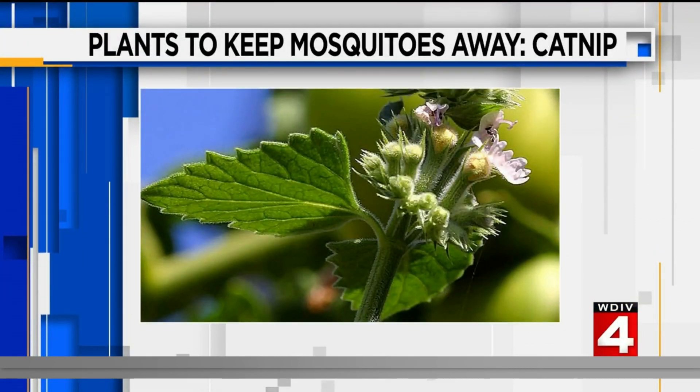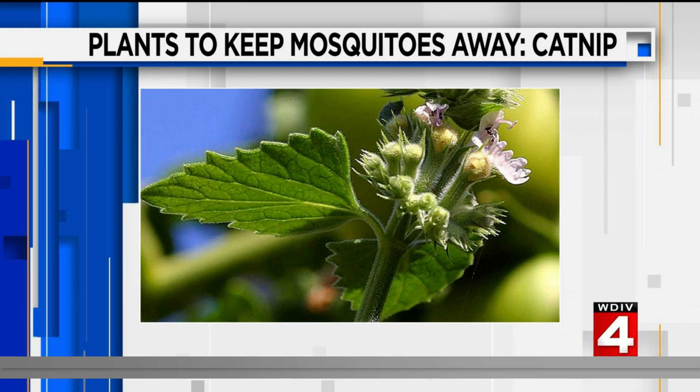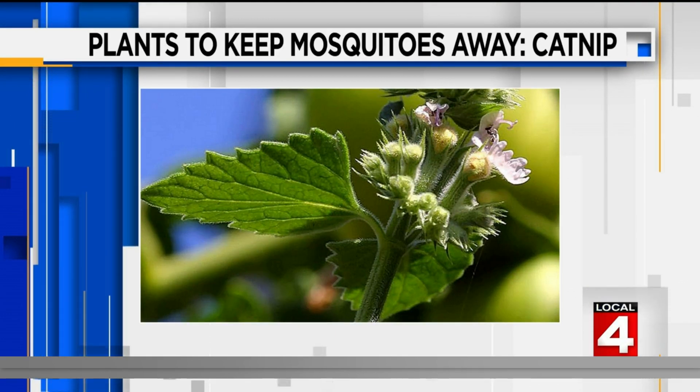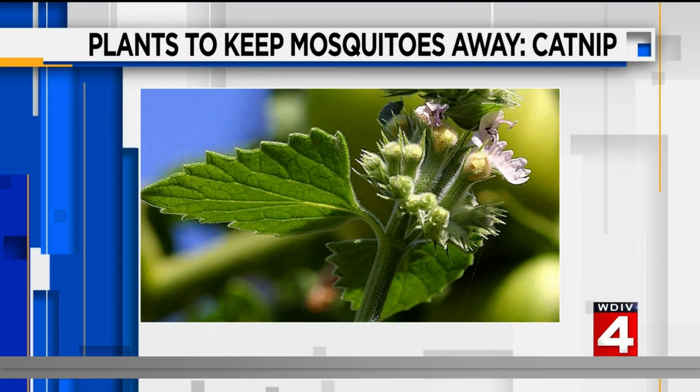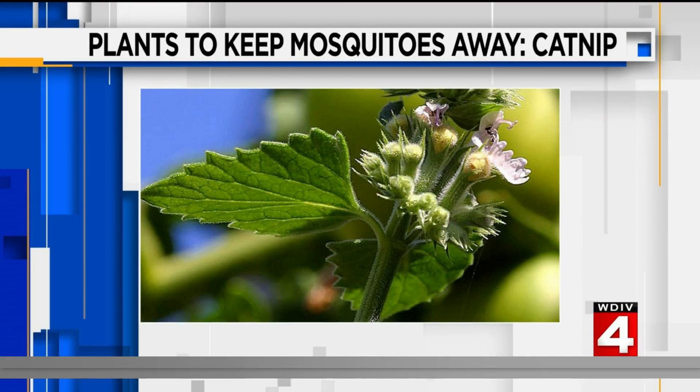Third is something any cat would love — we are talking about catnip. It contains a compound that could work as well as DEET, or even better than DEET. Catnip is also a nice addition to any garden and can grow in any type of soil, in both sunny and shady conditions.